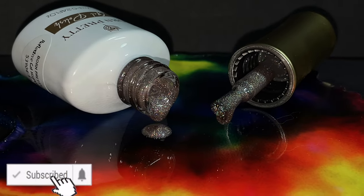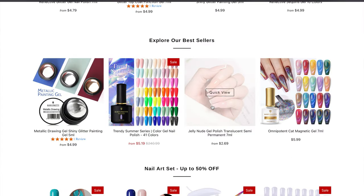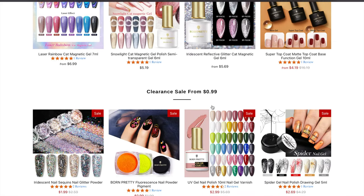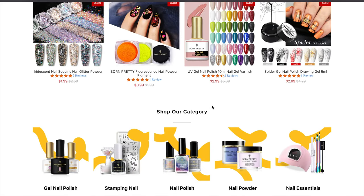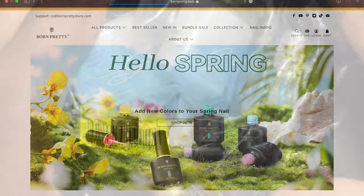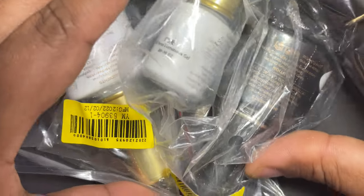Before I show you the products, I just wanted to quickly show you the website of BornPretty. I'll leave the links in the description box — they have so many cool products available on their website, so please check it out.